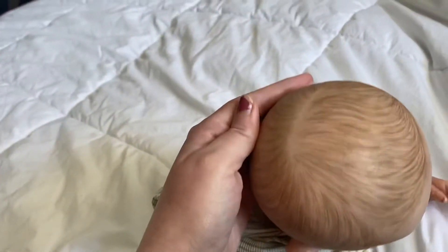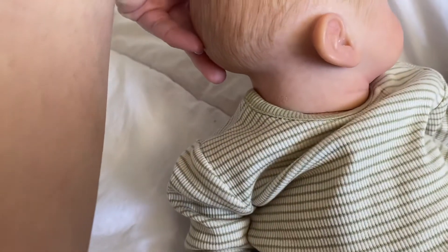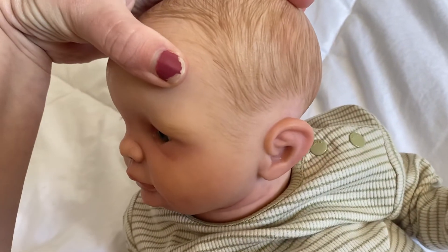And then that's his hair, guys. That's his hair. I think he turned out beautiful, I think he turned out amazing. I'm really, really happy with how he turned out. I really love him, guys. He is beautiful — he's such a beautiful baby.